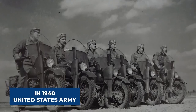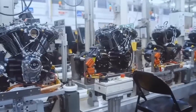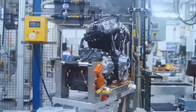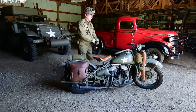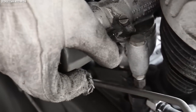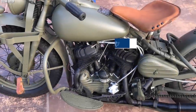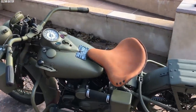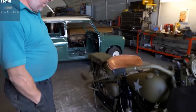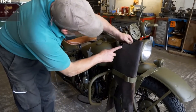In 1940, the United States Army commissioned Harley-Davidson to produce a motorcycle specifically for their needs. Harley, already an established motorcycle manufacturer, rose to the occasion with the WLA model. Based on an existing civilian model, the WL, the WLA was modified for rugged military use. Its design incorporated several features to enhance durability and utility in war conditions, including a 45-cubic-inch 740cc V-twin engine producing a modest 25 horsepower. The suspension was stiffened to handle the extra weight of military gear, and it featured a shielded ignition system to maintain reliability in adverse conditions.